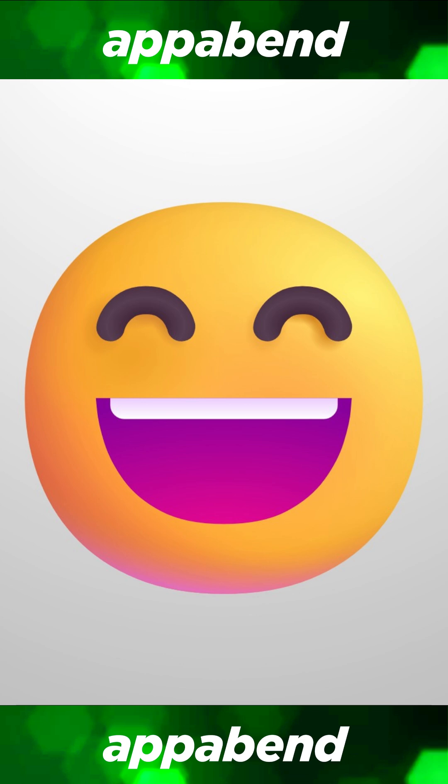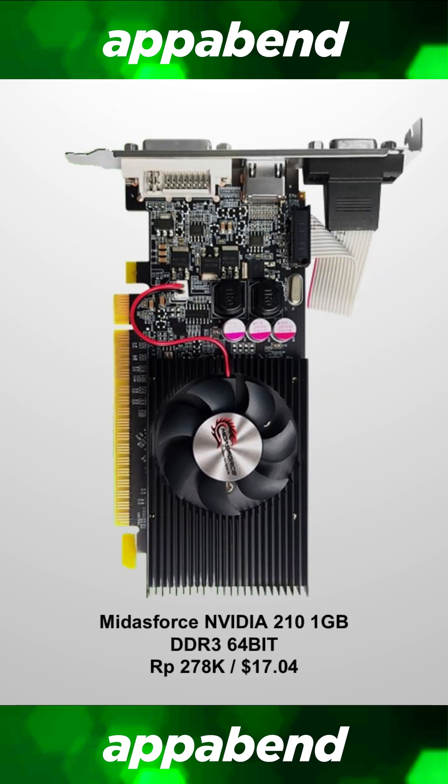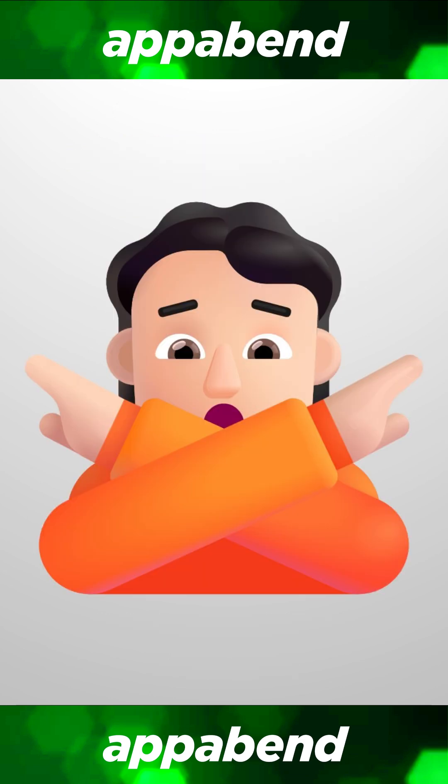And boy, you do not disappoint, local market. The NVIDIA 210 — not the GT 210, just the 210 — is quite literally the oldest and cheapest NVIDIA card I can buy in my local market, for about 278,000 rupiah or $17.04. Please do not buy this card under any circumstances.